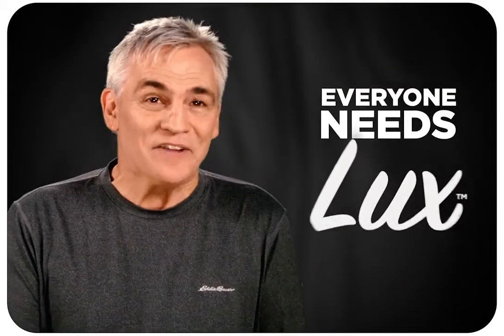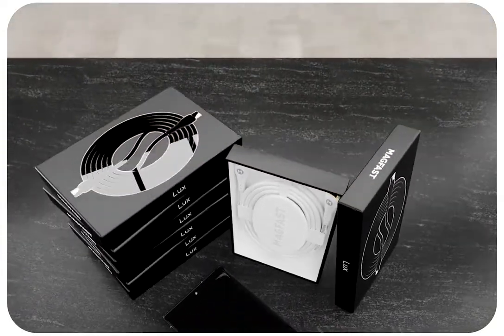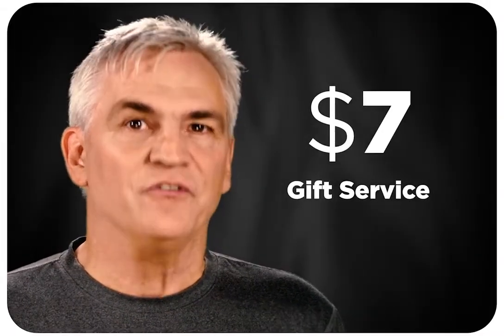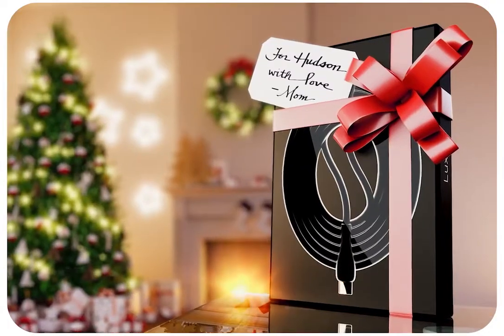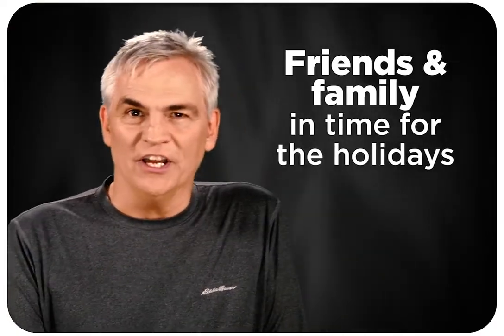Extreme is also in production, but Luxe will ship sooner as it has a much simpler and faster supply chain. Because everyone you know needs multiple Luxe cables and will love to receive them as gifts, we're doing special generous early holiday multipacks. For just $7 each, we'll even gift-wrap and ship as many as you wish with your message handwritten on a card to friends, family, and anyone else in time for the holidays.